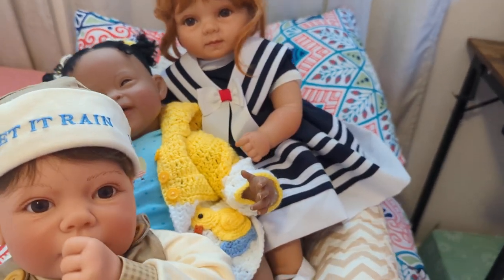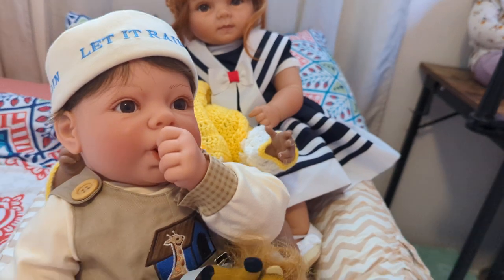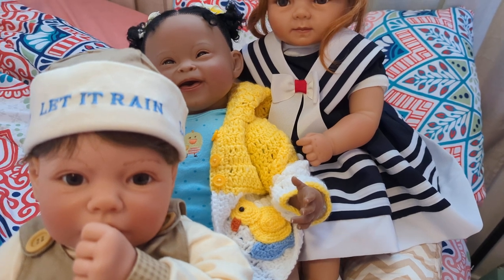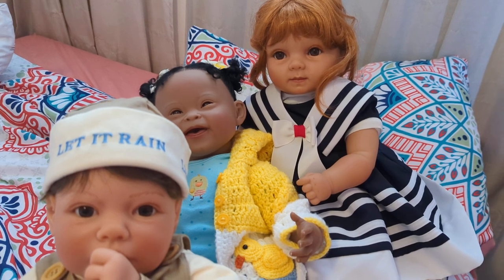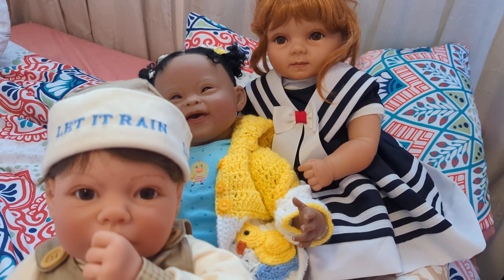You guys, thank you for joining Frankie, Emma, and Jenny here for Toddler Tuesday. I hope you guys have enjoyed seeing some of my dolls that aren't reborns — I have quite a few more that aren't reborns, but I wanted to show you these three today because they are so, so cute. Anyway, I love you guys. Take care, take care of each other. See you next time, bye!